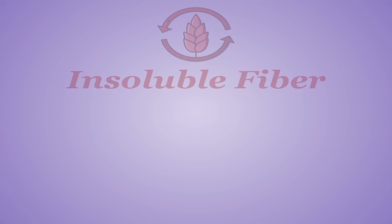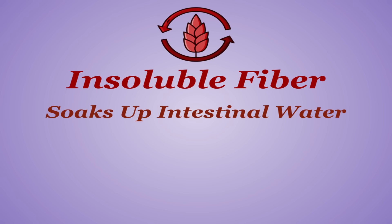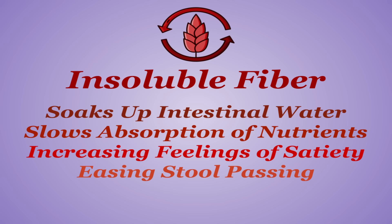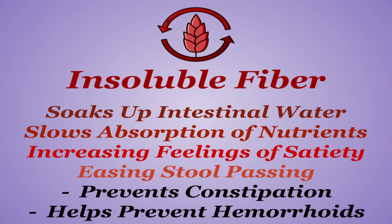The inclusion of dietary fiber is one of the go-to arguments for regularly including plants in your diet. The main function of insoluble fiber — the kind that is largely left unaltered — is to soak up water in your intestine, slowing absorption of nutrients, increasing feelings of satiety, and making stool easier to pass with less strain on your bowels. This in turn prevents constipation and reduces the risk of developing hemorrhoids and issues in your colon.